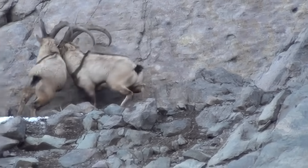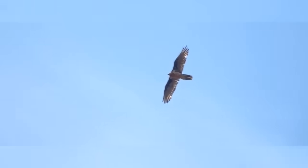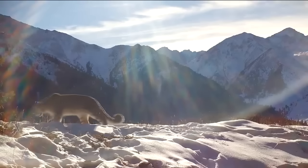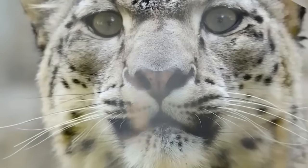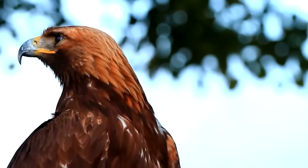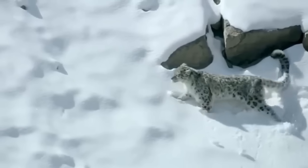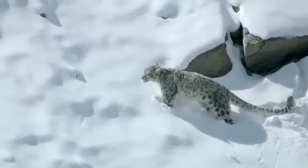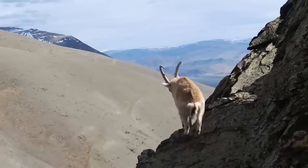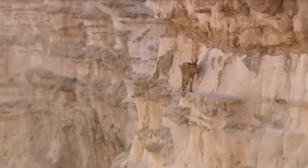The mountain goat is a very versatile eater, consuming lichens, ferns, grasses, herbs, shrubs, and deciduous or coniferous trees. In the spring and early summer, they follow the flush of nutritious new growth uphill. By summer, goats usually graze on grasses, lichens, and low-growing shrubs in high alpine meadows.